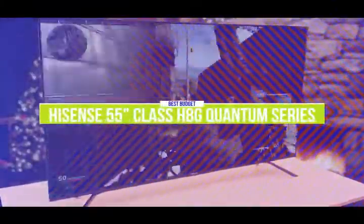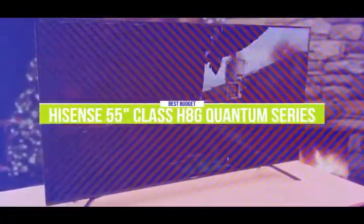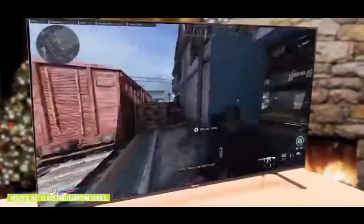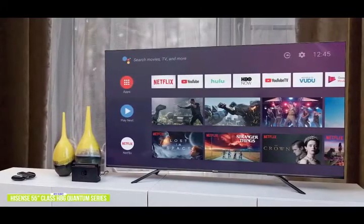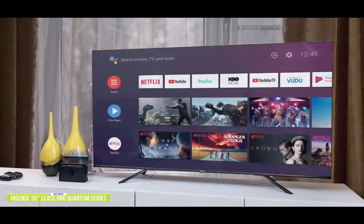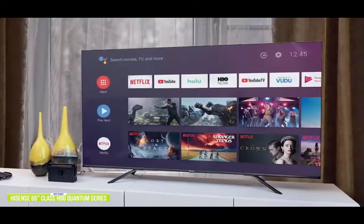The fifth product on our list is the Hisense 55-inch Class H8G Quantum Series ULED Smart TV. This is our best budget gaming TV. The 55-inch Hisense H8G Quantum Series ULED Smart TV lists for around $530 and is one of the best budget gaming TVs available right now. The H8G Quantum's ULED panel features Dolby Vision HDR picture and Dolby Atmos sound, creating a cinematic experience with enhanced color and incredibly immersive audio. Full-array local dimming zones give you a superior HDR experience with up to 700 nits peak brightness across up to 90 local dimming zones.